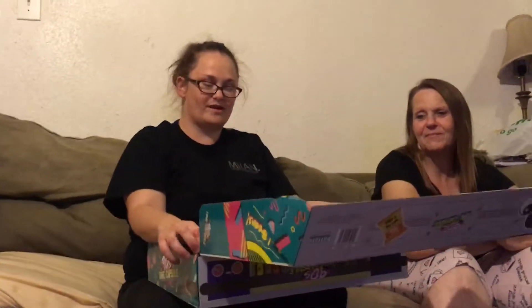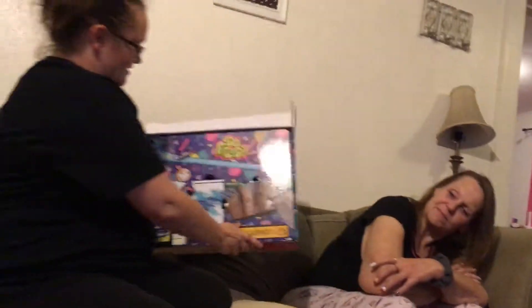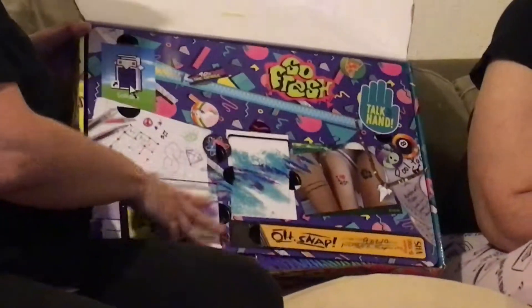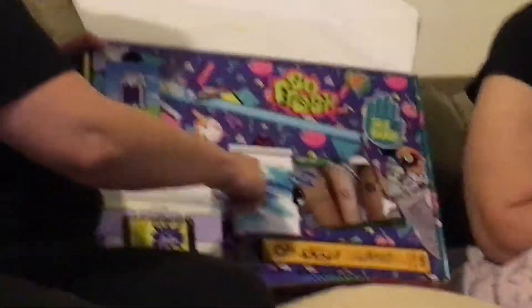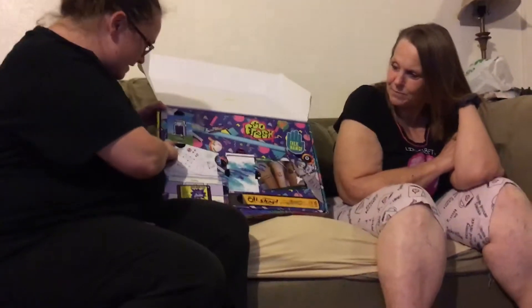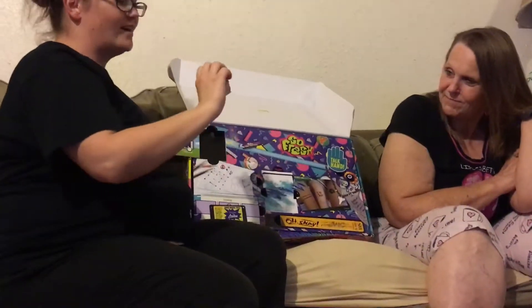Oh my gosh, wow. In the box it looks like this — it says 'So Fresh 90s' and it has all these different sections, kind of like an LOL unboxing with little holes. Look at the 90s cup! I haven't seen one of those. I believe this is the first one — it says 'Solita,' I think. Let's see what's inside. Open it up... oh my gosh, it's a deck of cards from the 90s! Funny, because we still have decks of cards.